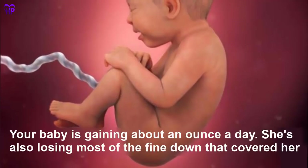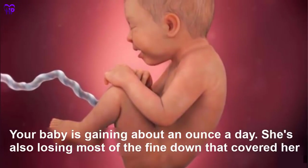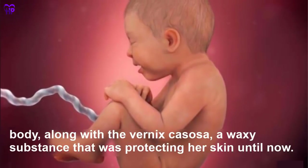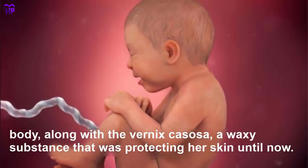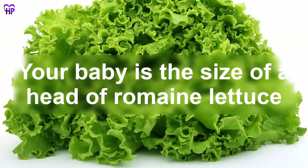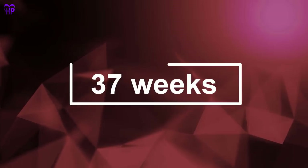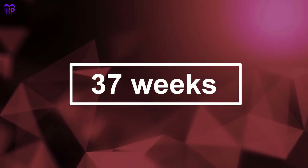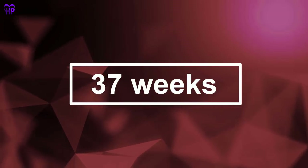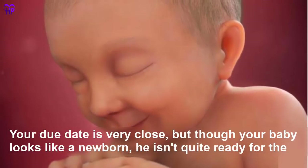Week 36 — Your baby is gaining about an ounce a day. She is also losing most of the fine downy hair that covered her body, along with the vernix caseosa — a waxy substance that was protecting her skin until now. Your baby is the size of a head of romaine lettuce.